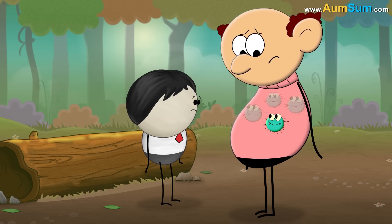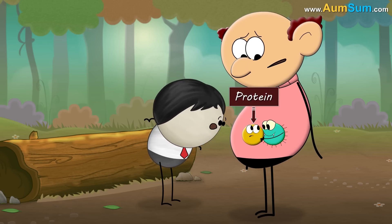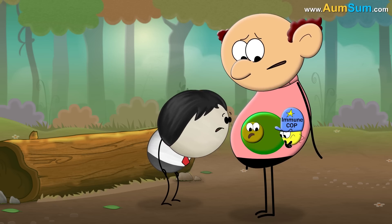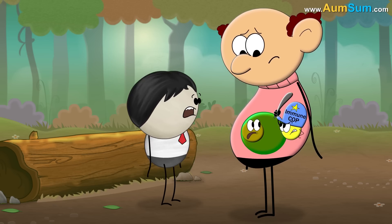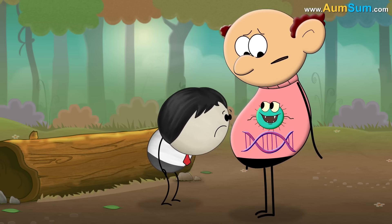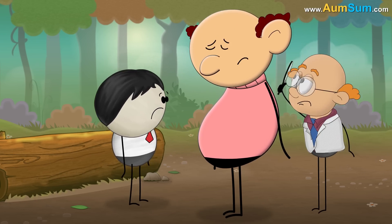Hence, these unstable free radicals begin to bind with proteins in red blood cells and change their chemical structure. As a result, our immune system doesn't recognize the red blood cells and begins to kill them. Besides this, free radicals even damage DNA, which can lead to cancer.